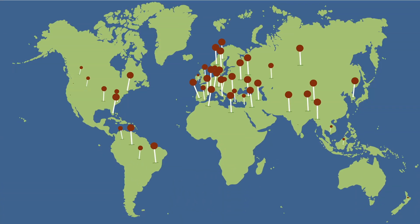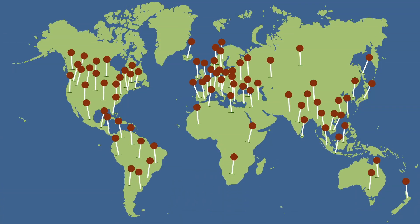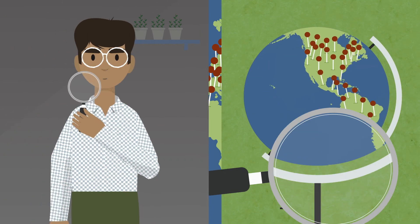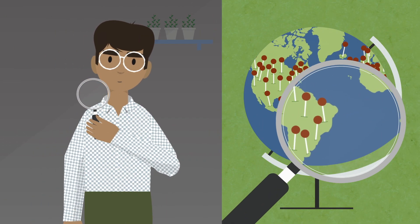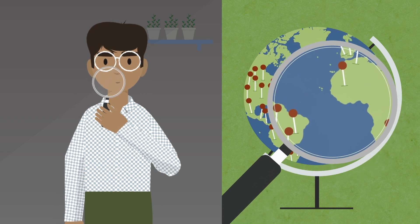ExpressVPN has over 160 server locations spread across more than 90 countries. But what can that many choices do for you? Here are four ways to take advantage of ExpressVPN's broad range of server locations.